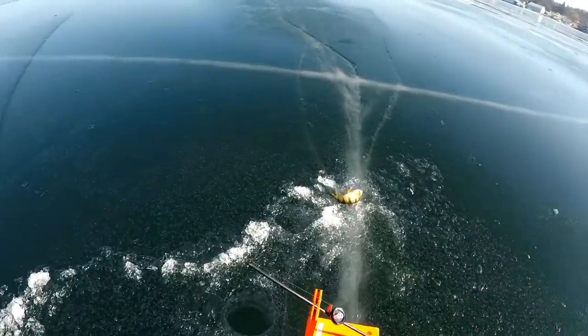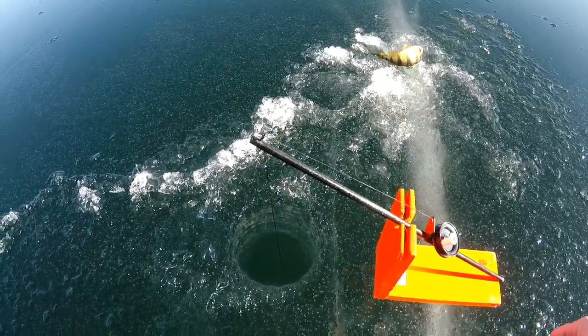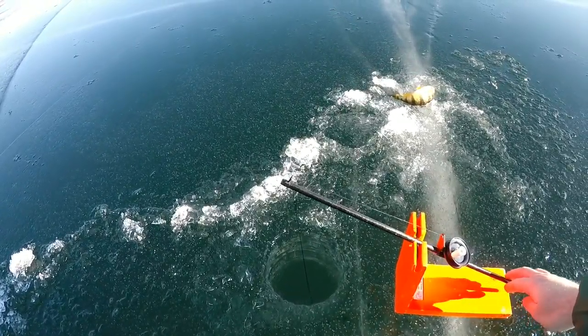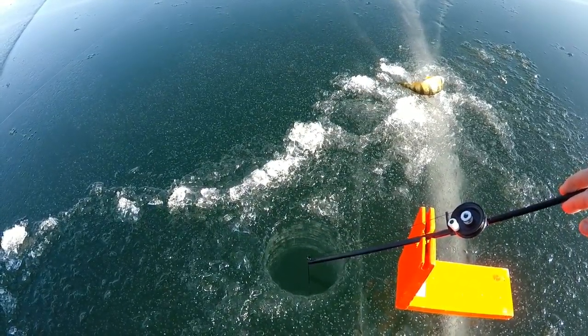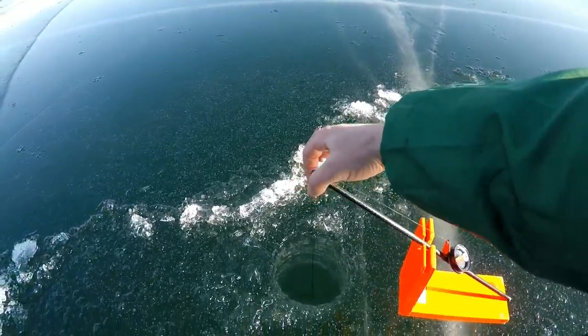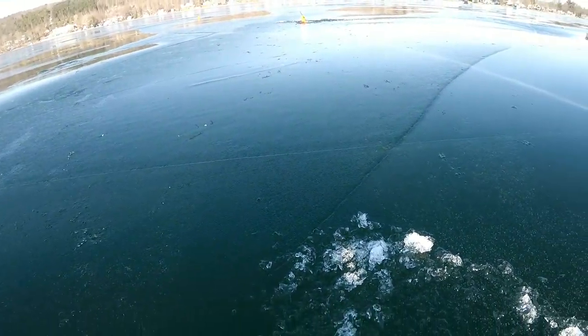We got minnows on these — fatheads — and what will happen is when these get a bite they'll just slowly tip down like that and they'll stay down, and that's how you know you got fish. We'll keep an eye on these; we might do a little jigging too. We got four of them out right now.